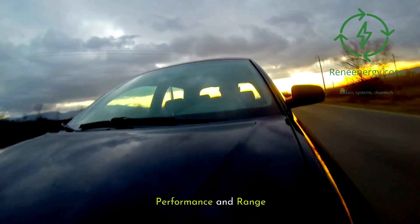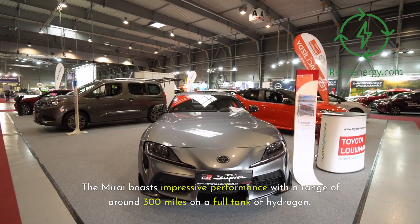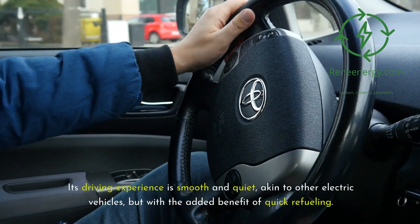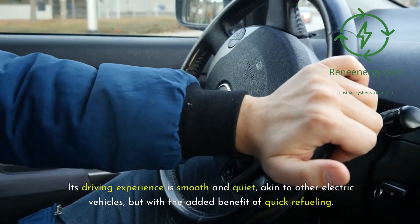The Mirai boasts impressive performance with a range of around 300 miles on a full tank of hydrogen. Its driving experience is smooth and quiet, akin to other electric vehicles, but with the added benefit of quick refueling.